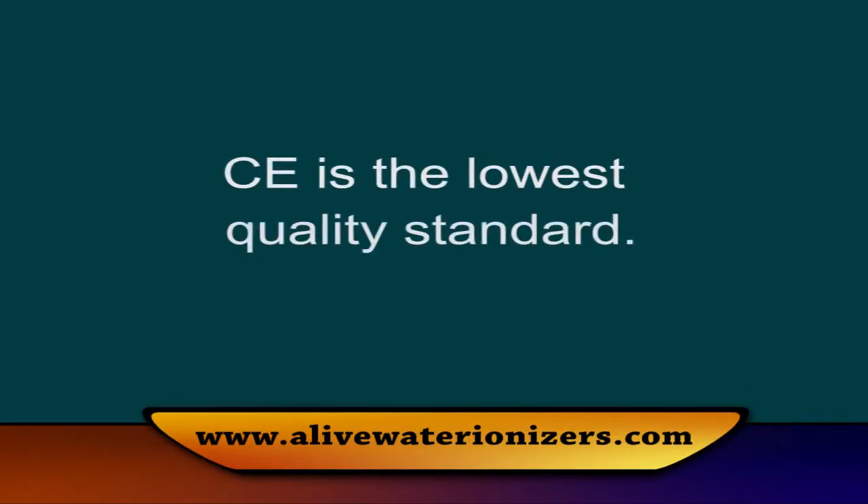Why aren't other ionizer companies getting ETL certification? It's very difficult to do, and it's a lot more expensive to make an ETL-approved product — many companies want to sell cheaply and avoid it since it's voluntary. They'll say things like "you don't need that" or point to CE certification instead. CE is the European standard, but it's actually the lowest standard you can get — it means nothing. There are other European standards like RoHS, which almost no one knows about. We are RoHS-approved, which means we have no lead content on any circuit boards or anything in the machine. The U.S. doesn't require that, but we're RoHS-approved because we sell worldwide. Cheap products won't be ETL-approved, and you'll never see a major brand-name product in large retail stores without UL or ETL approval.